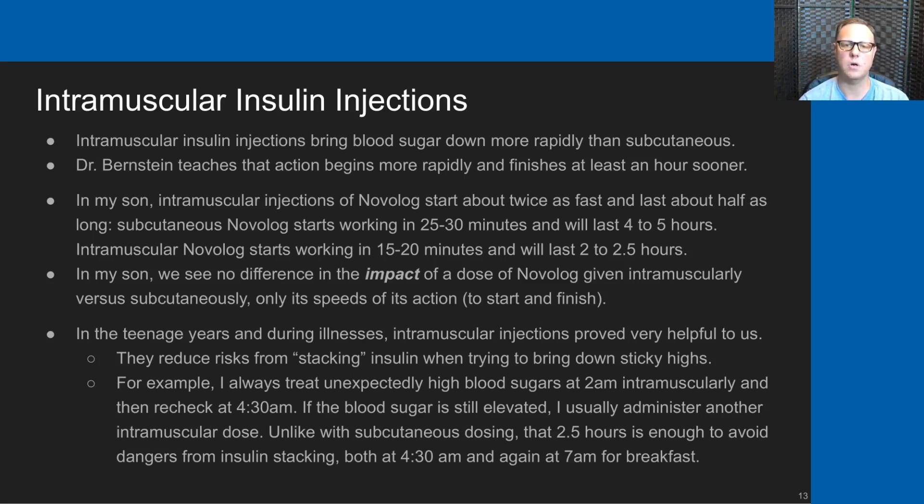Intramuscular injections are faster to start and faster to finish, and that has many advantages. During the teenage years and during illness, intramuscular injections have proved very helpful. They reduce the risk from stacking insulin when trying to bring down sticky highs. I always treat unexpected blood sugars at 2 a.m. intramuscularly and then recheck my son at 4:30.